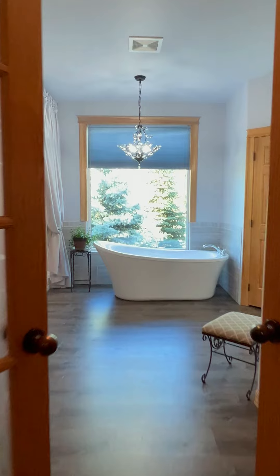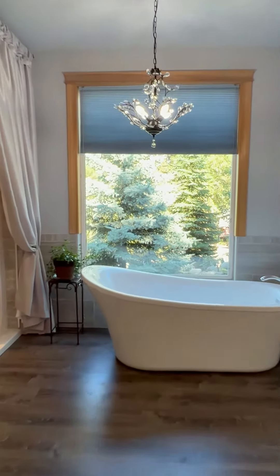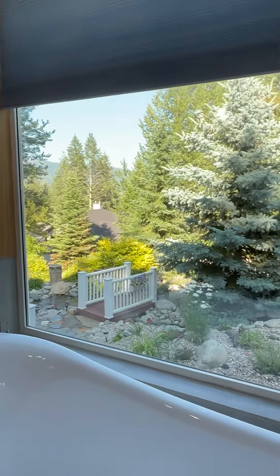Just look at this oversized master bathroom with soaking tub. That privacy window screen goes up or down so you can enjoy the views and relax.